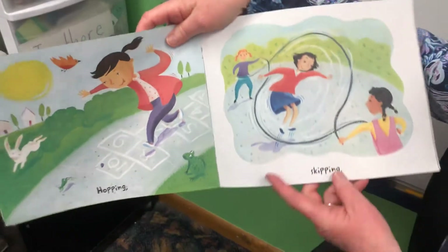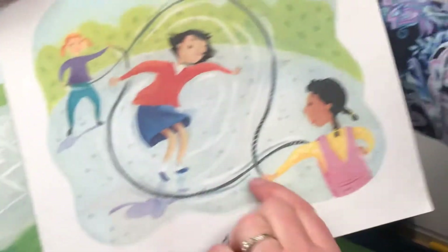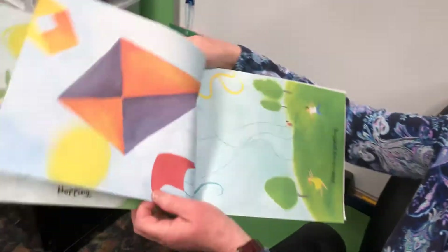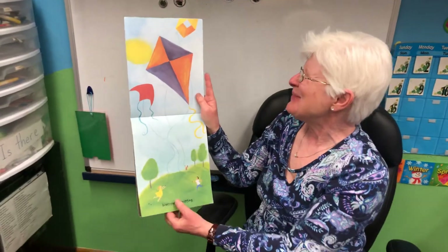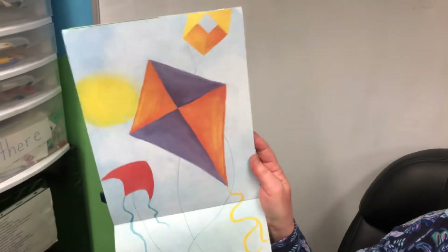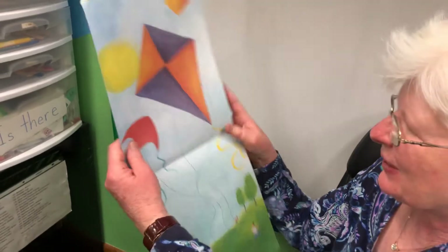Hopping, skipping. Maybe a grown-up would show you how to play hopscotch. And look, she's playing double Dutch jump rope — that's tricky. Oh my goodness, kite string gripping. It must be a windy day. Look how high up the kites are. There's a tail on the kite to keep it from spinning round and around.